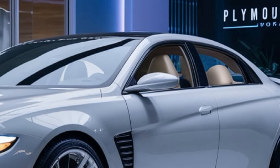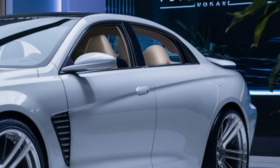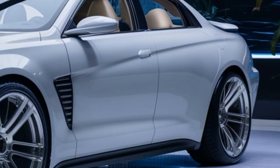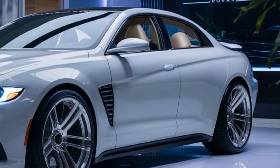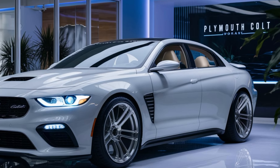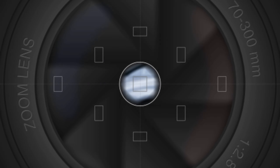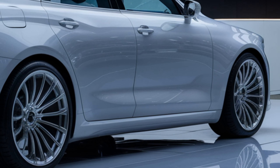Now let's talk about pricing. The base model of the 2025 Plymouth Colt starts at a competitive $23,000, making it an attractive option for budget-conscious buyers. The mid-level trim, which includes additional tech and comfort features, is priced at around $27,000.